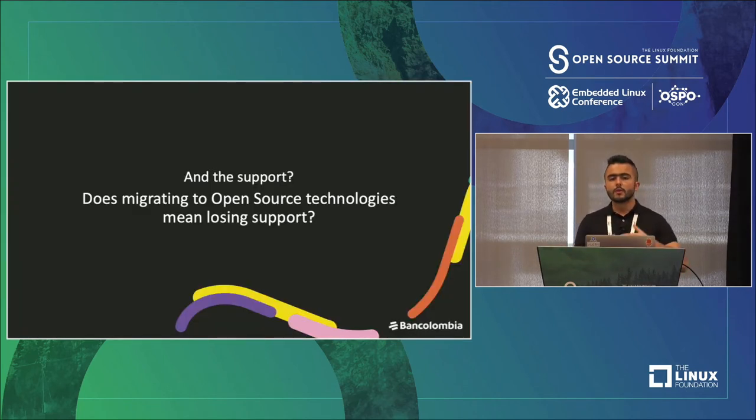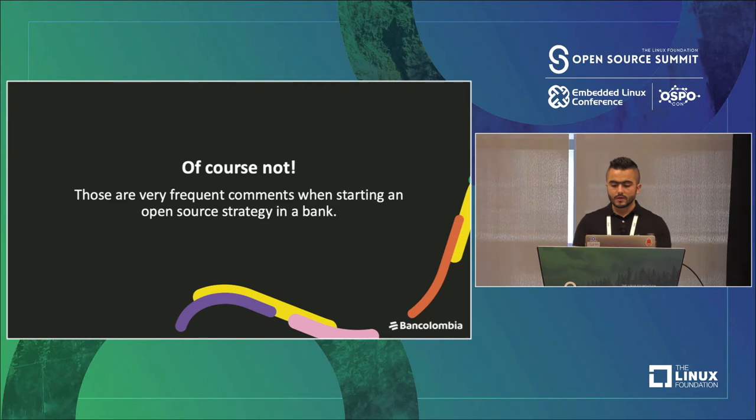Many people wonder about support. Does migration to open source mean a loss in support? This is one of the main cultural challenges we have at the bank, because many people think that migrating to open source technologies means a loss of support. Of course not. Those are very frequent comments when starting an open source strategy in a bank. But the most important thing people need to know is that open source technology has enterprise open source support.